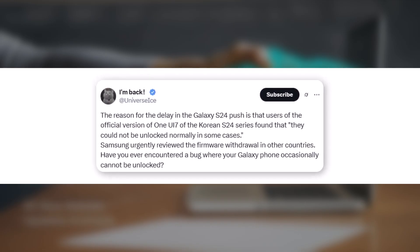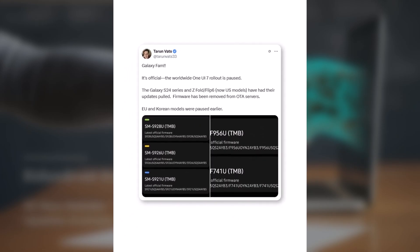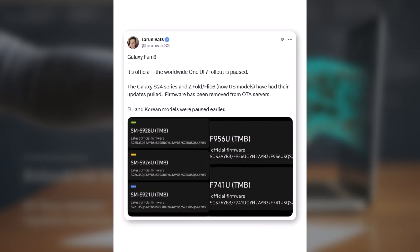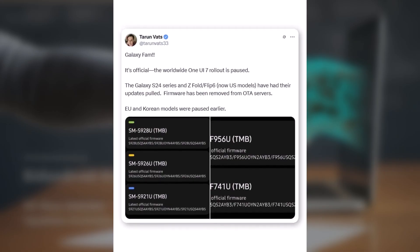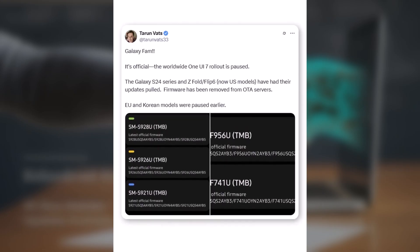Have you ever encountered a bug where your Galaxy phone occasionally cannot be unlocked? Not just Ice — Tarn Vats also confirmed this news on X. It's official: the worldwide One UI 7 rollout is paused for the Galaxy S24 series and Z Fold and Flip 6. US models have had their updates pulled, and firmware has been removed from OTA servers. EU and Korean models were paused earlier.